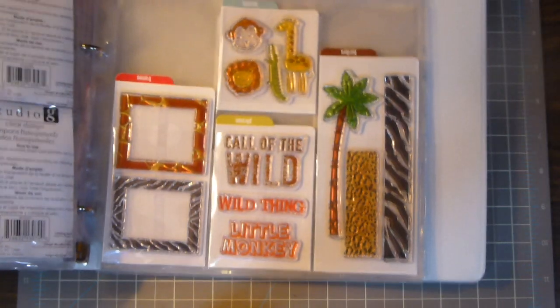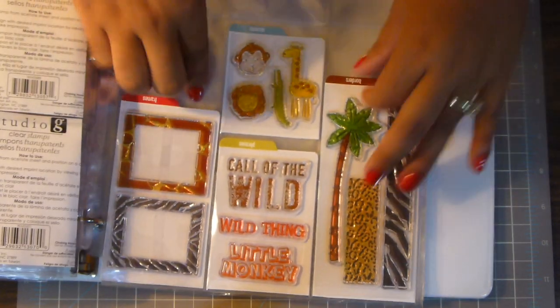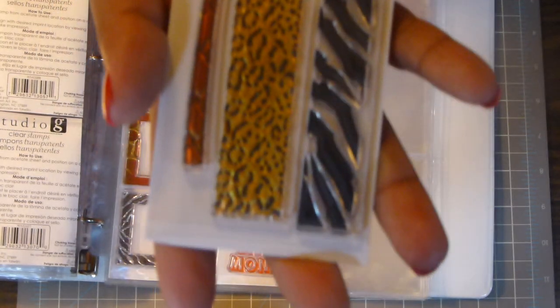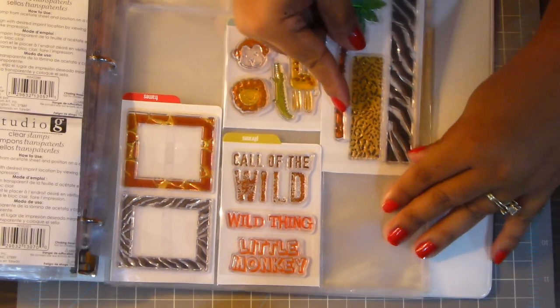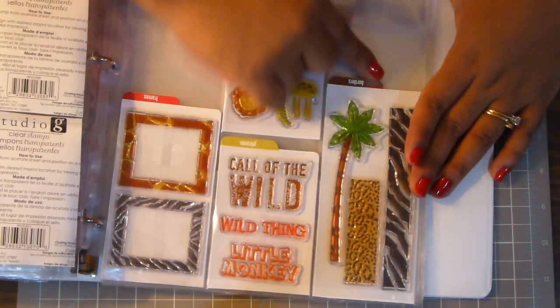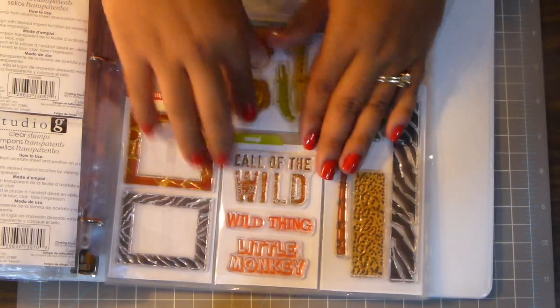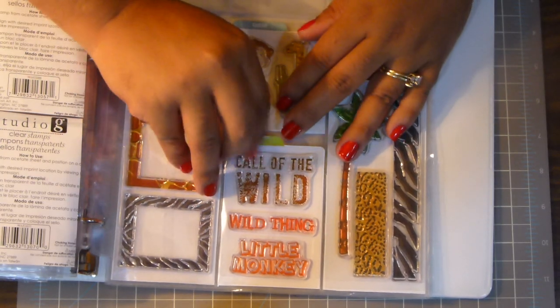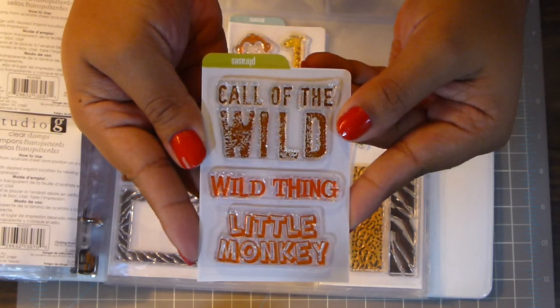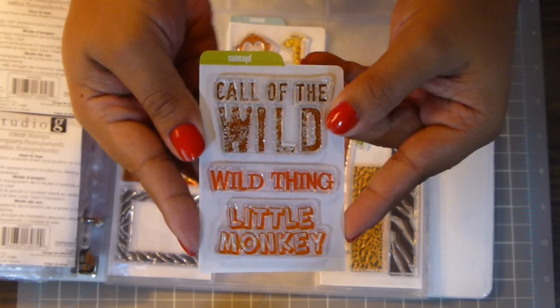The other stamp I got from Big Lots is this flip one. I'm sure many people have gotten these flip stamps. They come like this — I just cut them out of the package and they fit in the baseball card size ones. They're too long so they overlap, but that's okay, I can just pull them out. This one says Call of the Wild, Wild Thing, and Little Monkey.